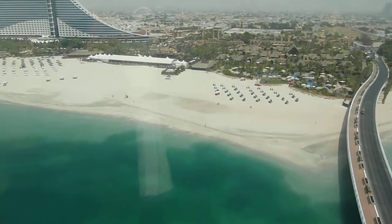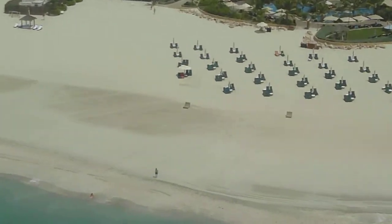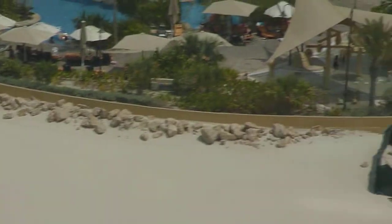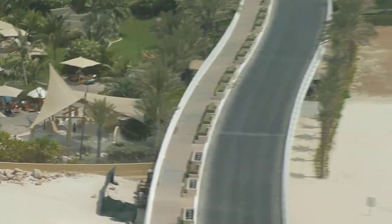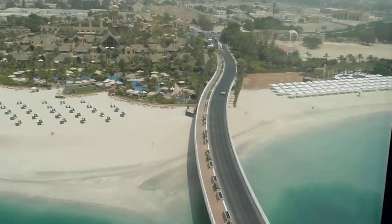The beach is perfectly manicured by the looks of things — you can just zoom in and watch people. There's the causeway back to the mainland.